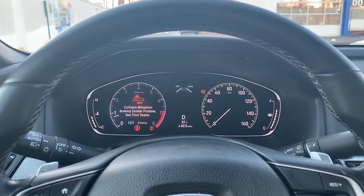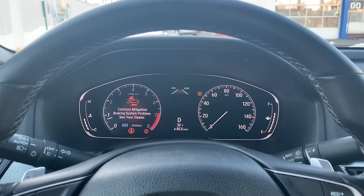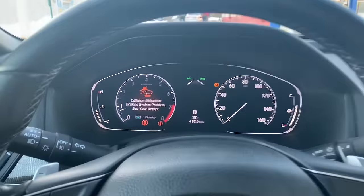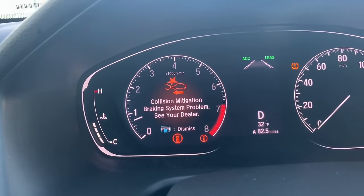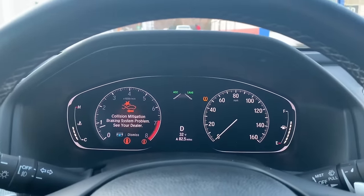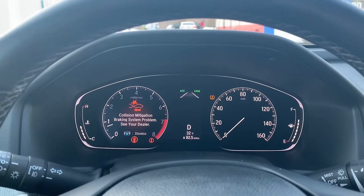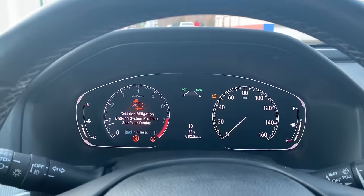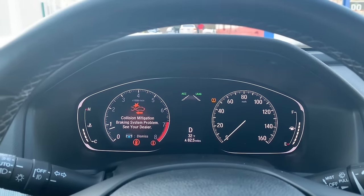Hello guys, welcome back to another video with my 2018 Honda Accord. I just want to share this quick video — I was driving and I got this message that says 'see your dealer as soon as possible.' Don't freak out; this is not the first time this happened to me. It happened twice before, so this is the third time. It's nothing to worry about.